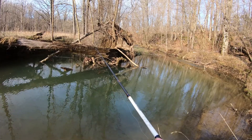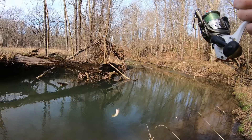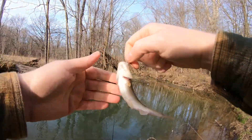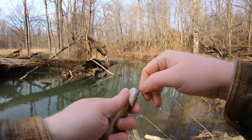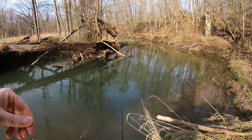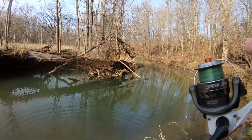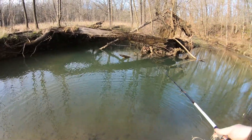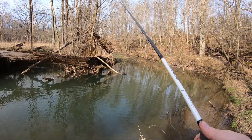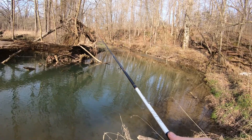Creek chubs are ravenous carnivores with a highly adaptable diet — they eat terrestrial bugs, other fish including smaller creek chubs, amphibians, crayfish, mollusks, basically anything they can fit in their mouths. The speaker has caught some of the biggest creek chubs — in the nine to ten inch range — on cut shiners while fishing for bullheads.